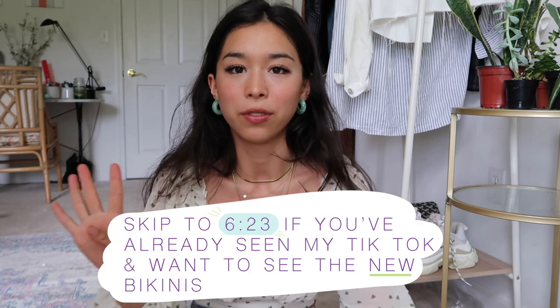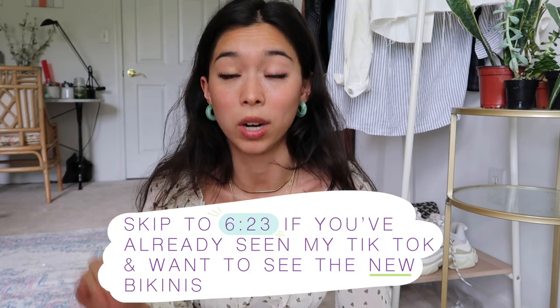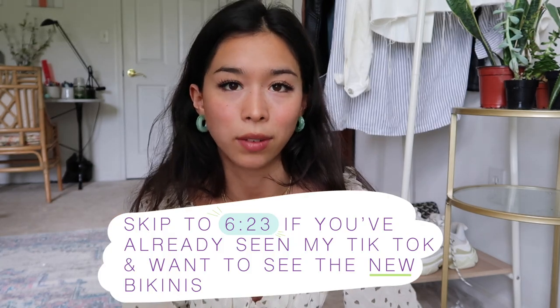Hi everyone! I made a video on TikTok about four of my favorite Amazon bikinis and it got pretty popular, so I decided to get a bunch more and review them for you. I have a total of nine bikinis in this video. The first four are the ones from TikTok, so if you already saw that, you'll know them — but I go more in depth on sizing and features here since TikTok has a one-minute time limit.